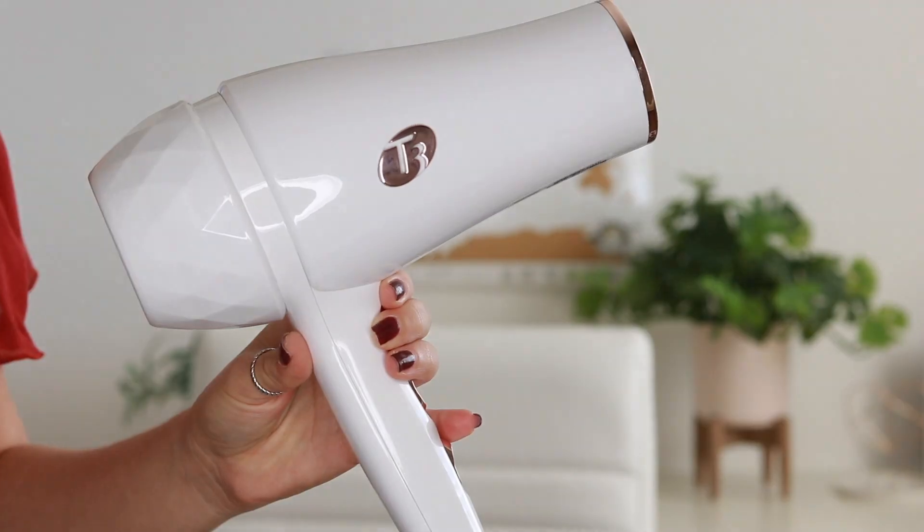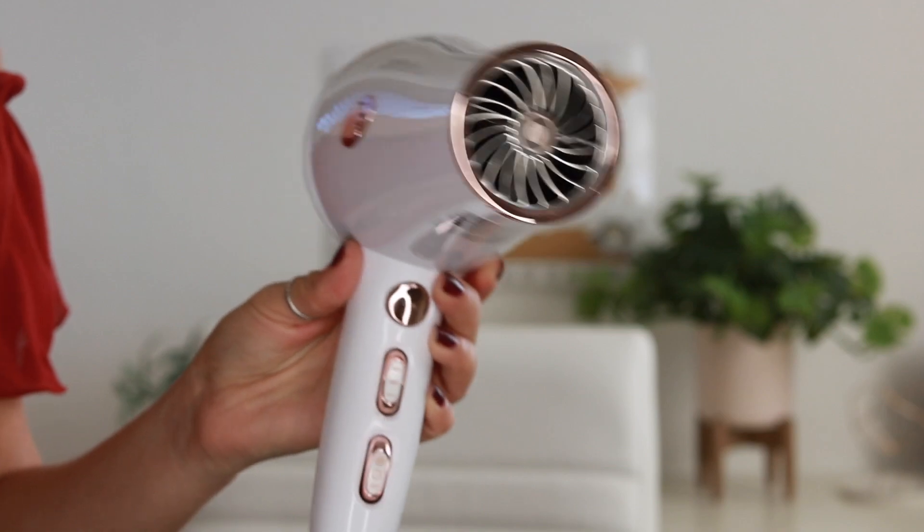After putting those products in, I blow dry my hair using T3 Micro products. I've seen them everywhere on Instagram — they're super cute, white with rose gold. This is the Featherweight Luxe 2i. It's supposed to actually be healthier for your hair than letting it air dry, and using it I've noticed my hair doesn't get frizzy like it used to with my old blow dryer. It also doesn't get as hot — it's like they capped the heat at a temperature that dries your hair without burning it.